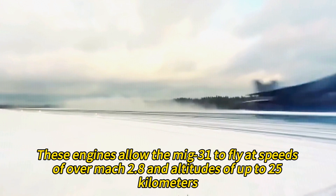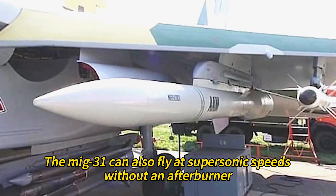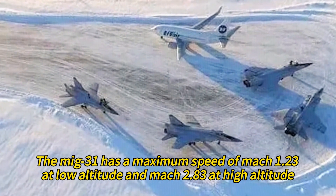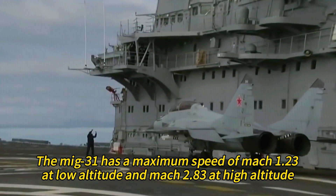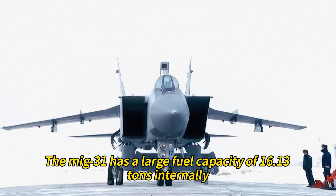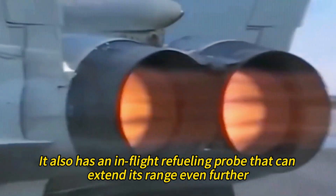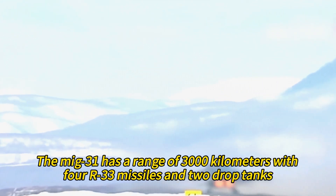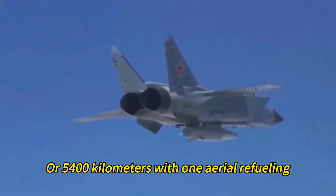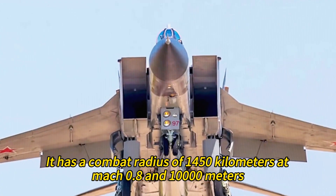These engines allow the MiG-31 to fly at speeds of over Mach 2.8 and altitudes of up to 25 kilometers. The MiG-31 can also fly at supersonic speeds without an afterburner, saving fuel and increasing range. It has a maximum speed of Mach 1.23 at low altitude and Mach 2.83 at high altitude, though it can reach higher rates at the risk of damaging its engines and airframe. The MiG-31 has a large fuel capacity of 16.13 tons internally, plus optional external fuel tanks adding another 5 tons, and an in-flight refueling probe that can extend its range even further. It has a range of 3,000 kilometers with four R-33 missiles and two drop tanks, or 5,400 kilometers with one aerial refueling, and a combat radius of 1,450 kilometers at Mach 0.8 and 10,000 meters.